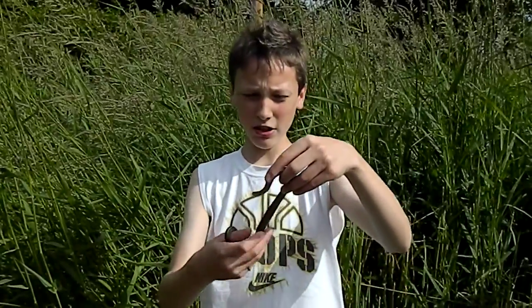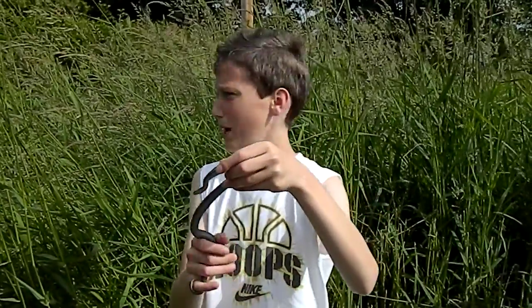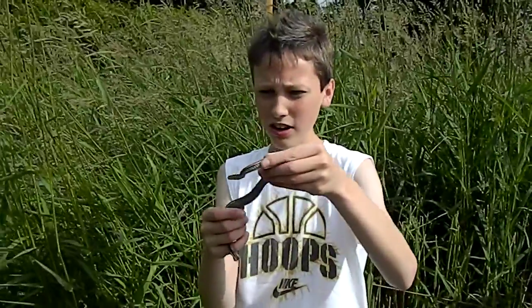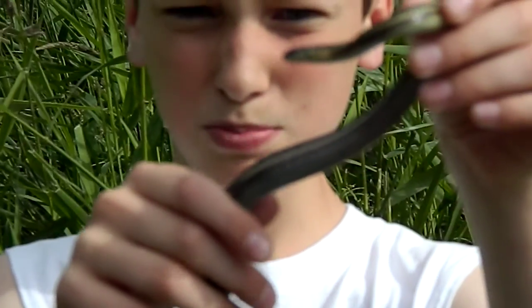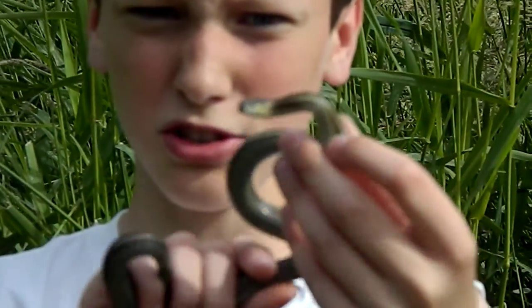Hey guys, it's AJ Harps here, and I'm back in one of my favorite spots. I was here for literally about 4 or 5 seconds and I found this beautiful eastern garter snake.